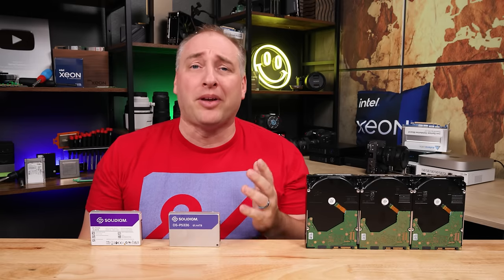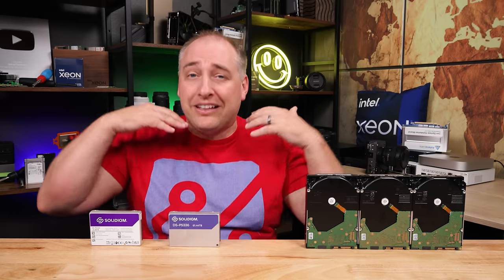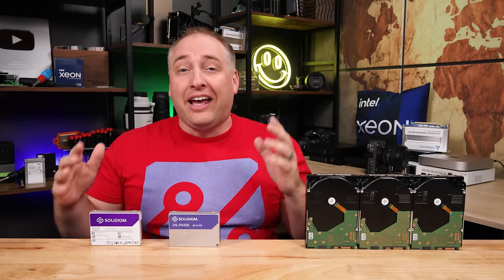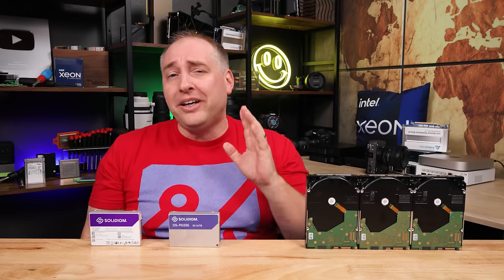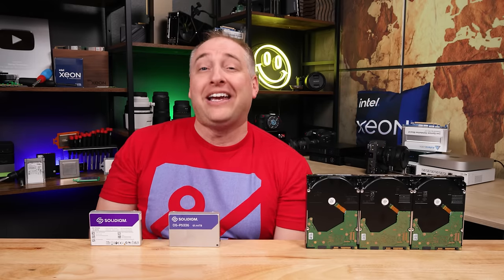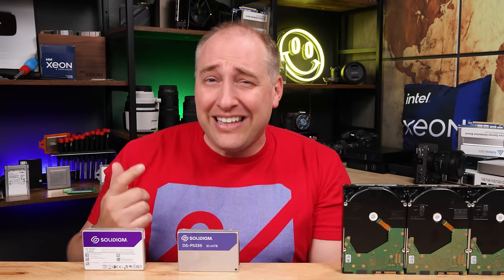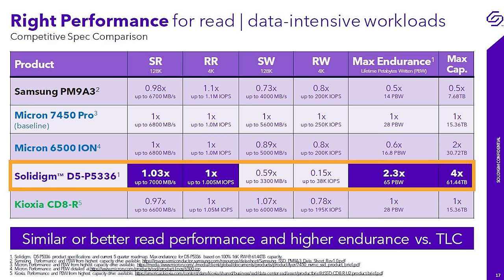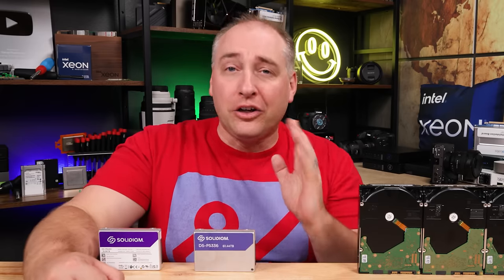Let's talk about endurance, because I think that's a huge story and something a lot of folks get tripped up on. The industry uses drive writes per day — how many times can you write the entire drive worth of data every day. This drive is only about 0.58 drive writes per day. But because it's a 61.44 terabyte drive, that means you can write just under 36 terabytes of data to this drive every single day for five years. Solidigm's spec sheet works that out to about 65 petabytes written over its lifetime — absolutely crazy.